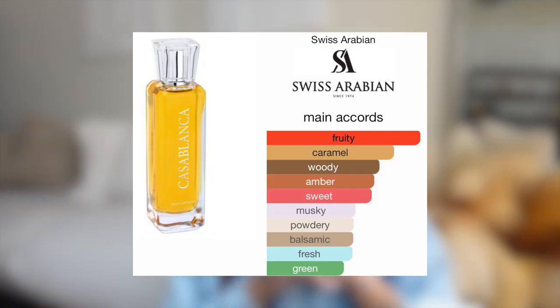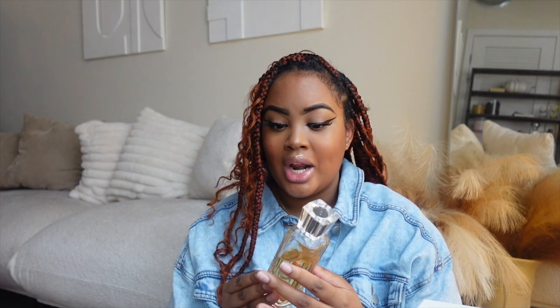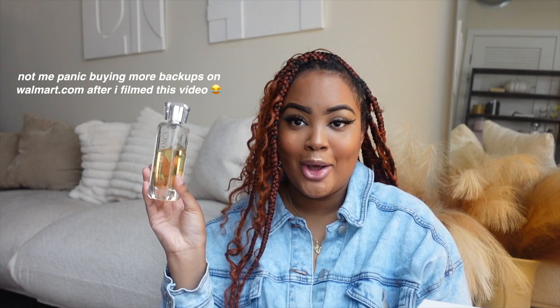The next scent for fall will come as no surprise because I literally just talked about this a couple of videos ago in my fragrance haul. This is Casablanca by Swiss Arabian. I recently looked on Amazon to get a backup of this and it's not there — I keep clicking it. I don't know if it's sold out on Amazon or if they discontinued it, but best believe I will be getting another one of these. I found a couple on Walmart.com so I might have to get one from there because as you can see my bottle is running thin.